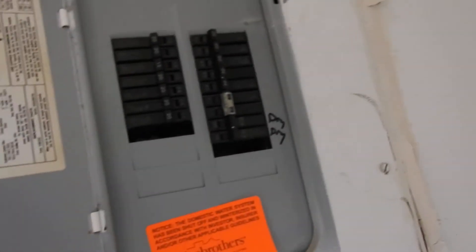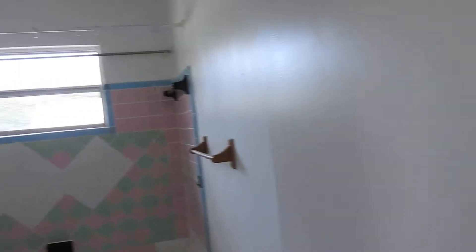This is a newer box so there should be grounds in here — it should be a grounded system, but we'll have to check it. Need to add a GFI outlet in here if possible.